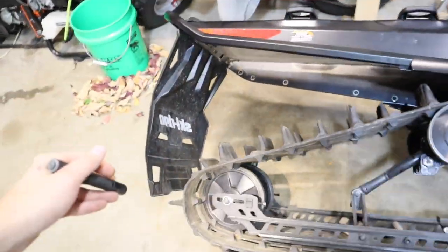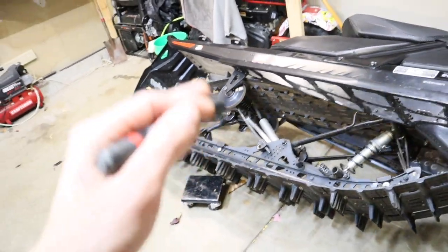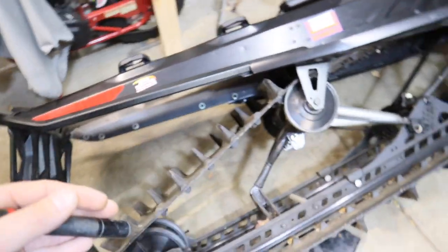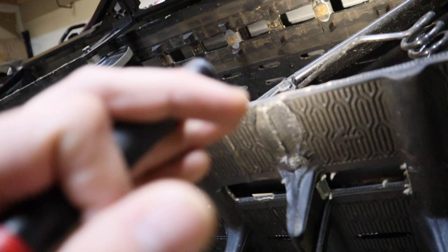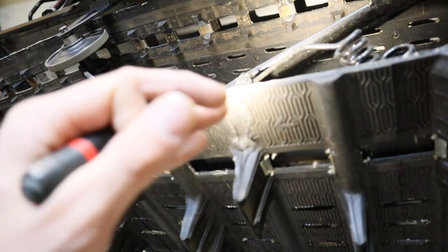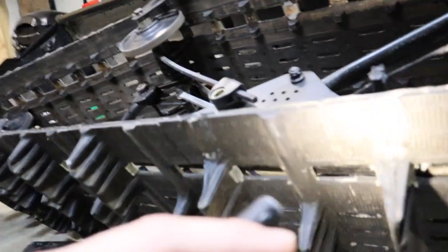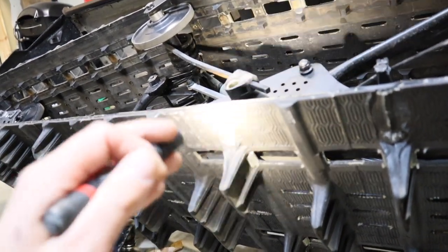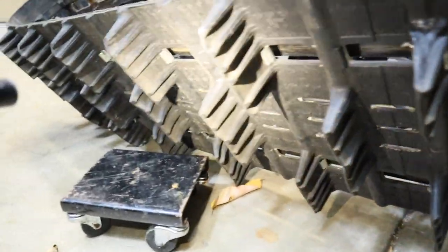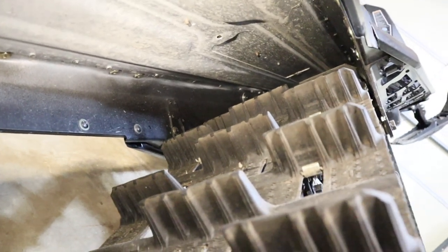Now we're going to inspect the expensive part — the track and the skid. If you need a new track, you're looking at upwards of $800 to $1,200 or more depending on the track you go with. So it is crucial to make sure the track is in good shape before making an offer. This track has a 2.5-inch paddle and the lugs look good here, but we come over here and we have lost a lug. When you see the weave exposed like this, the track has potentially been compromised and you'll probably want to replace it before riding. We actually have two missing lugs back to back, likely from the track catching on a log or rock. The rest of the lugs look okay, but take note of the pattern and check for anything out of the ordinary.